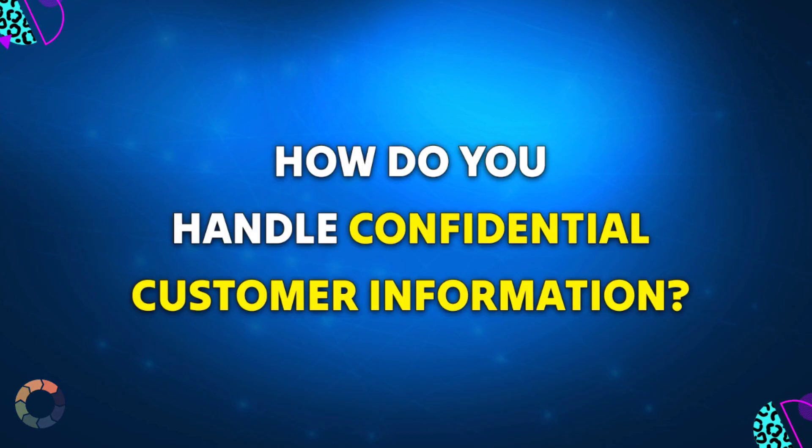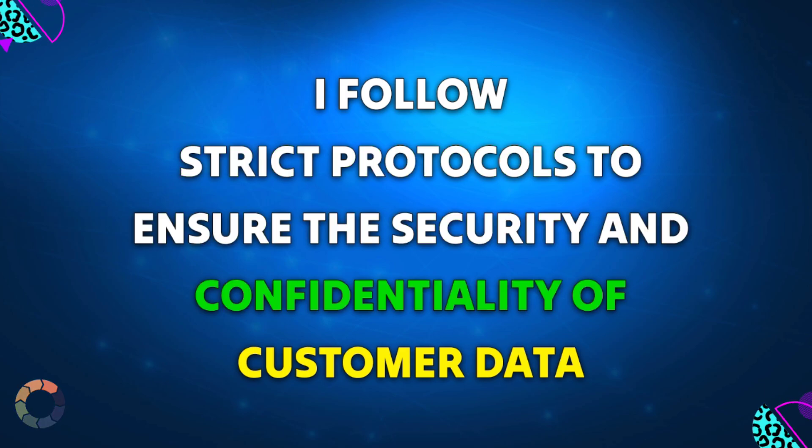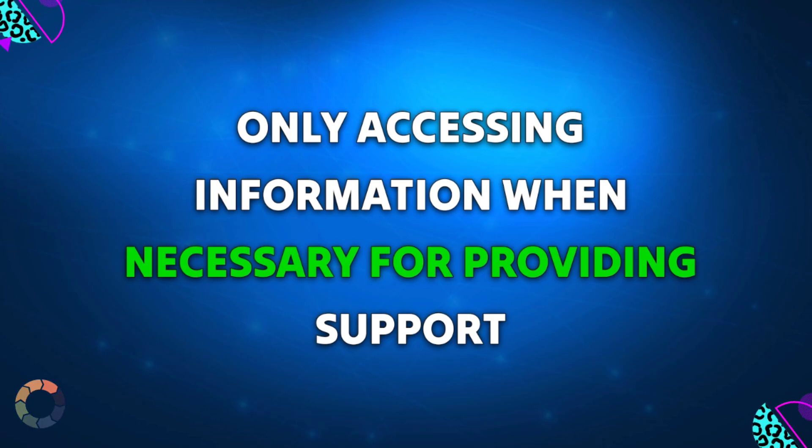Question 6: How do you handle confidential customer information? Sample answer: I follow strict protocols to ensure the security and confidentiality of customer data, only accessing information when necessary for providing support.